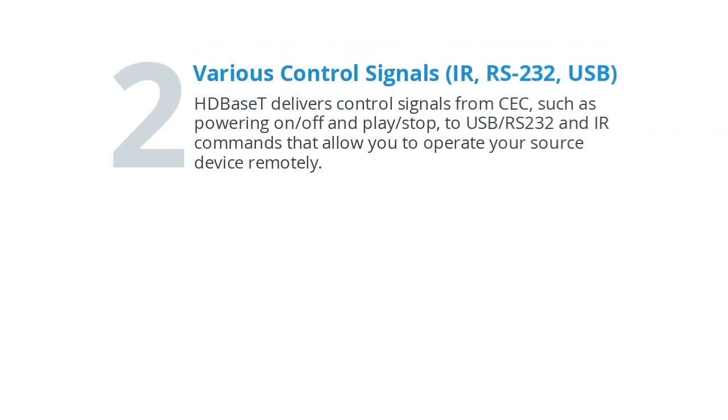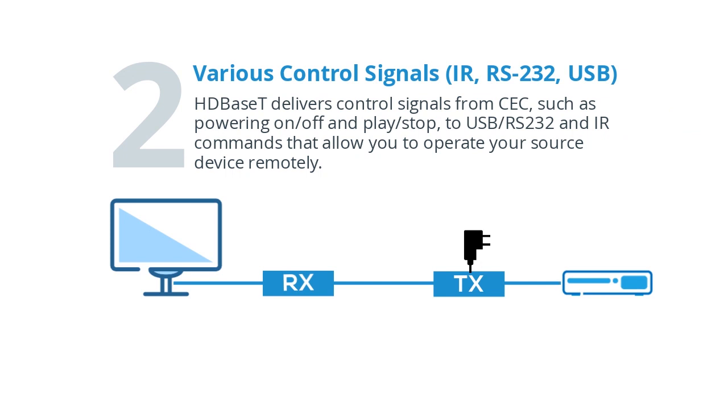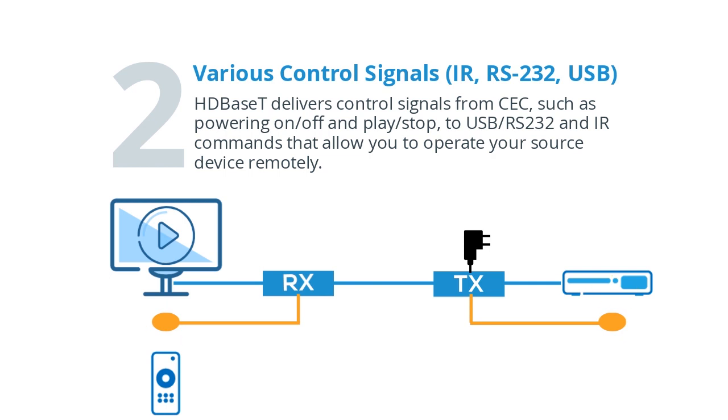Various control signals — IR, RS-232, and USB. HDBaseT delivers control signals from CEC, such as powering on and off, and playing and stopping. USB and RS-232 and IR commands allow you to operate your source device remotely.